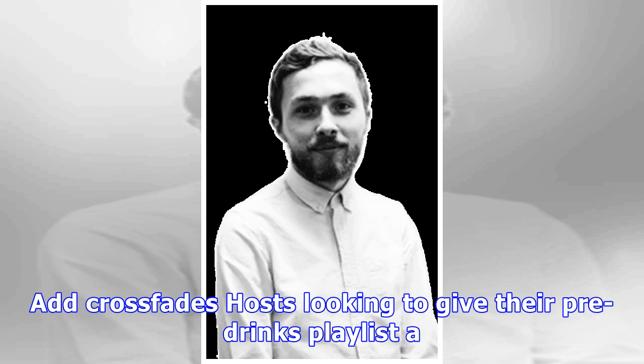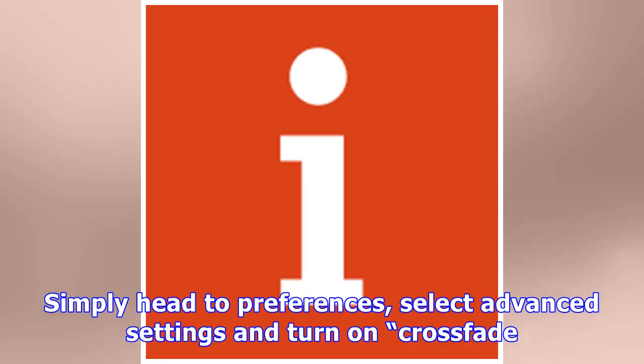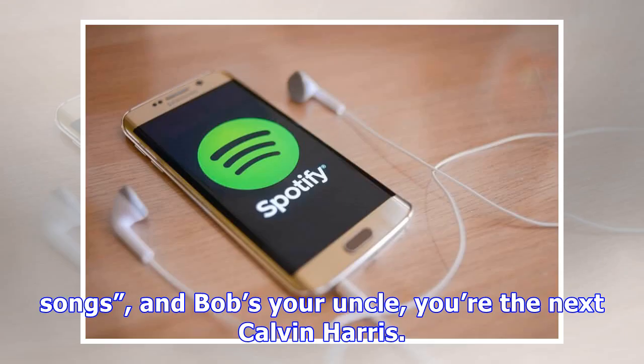Add Crossfades: hosts looking to give their pre-drinks playlist a professional touch can do so by enabling Crossfades. Simply head to Preferences, select Advanced Settings and turn on Crossfade Songs, and Bob's your uncle — you're the next Calvin Harris.